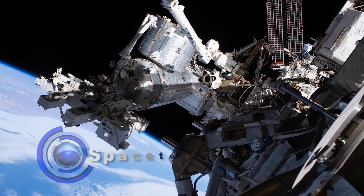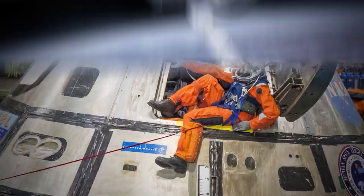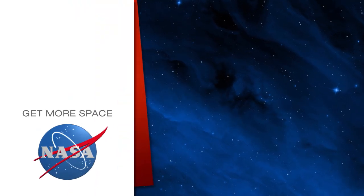Keep sending in your questions using the hashtag AskNASA. We'll see you next week. Subscribe for more space!